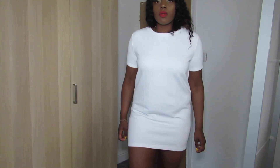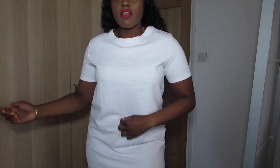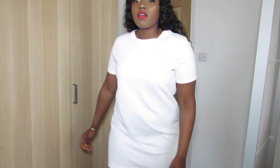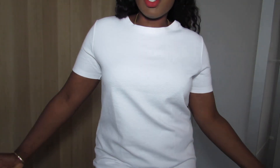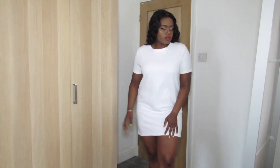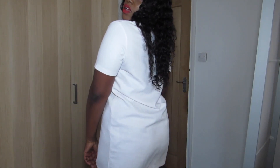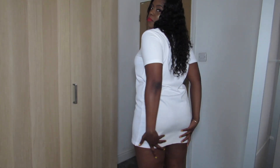I got this plain white dress in the sale — I think it was like seven pounds. I just got this to wear with trainers, casually to the supermarket or whatever. It was cheap and I love a t-shirt dress. It's not too boxy and it's not too short either — it covers the bum.